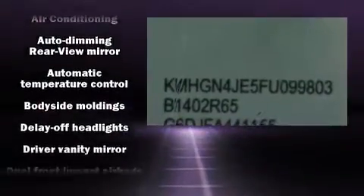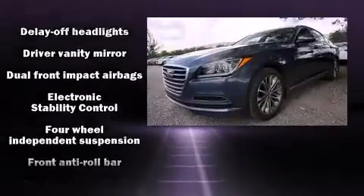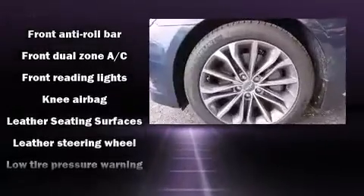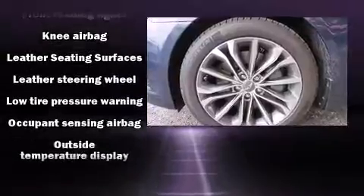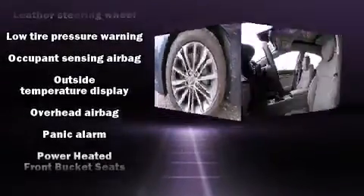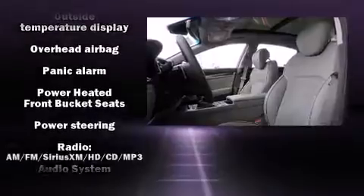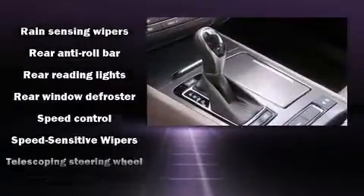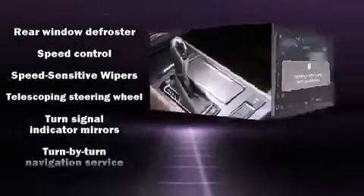Hyundai ensures the safety and security of its passengers with equipment such as head curtain airbags, front and rear side impact airbags, brake assist, anti-whiplash front head restraint, a security system, an emergency communication system, and four-wheel disc brakes with ABS. This car was designed with safety in mind, allowing you to drive with even greater assurance.